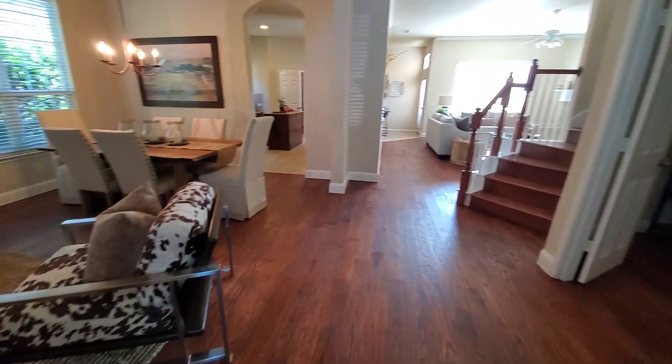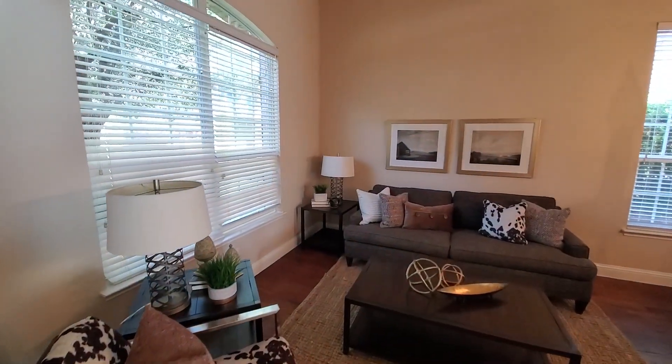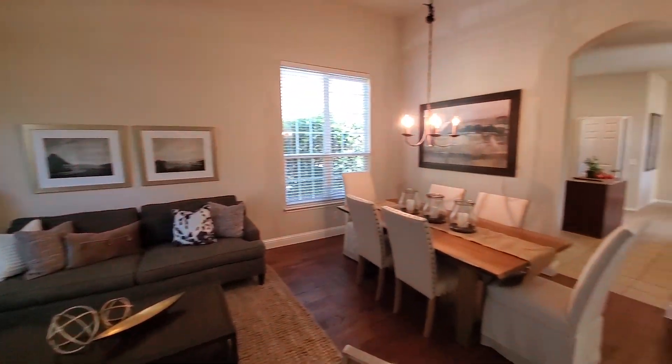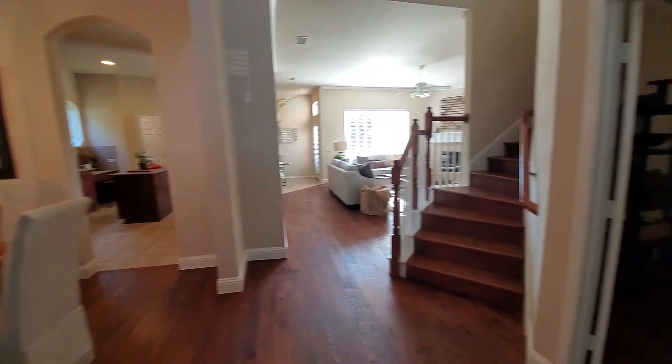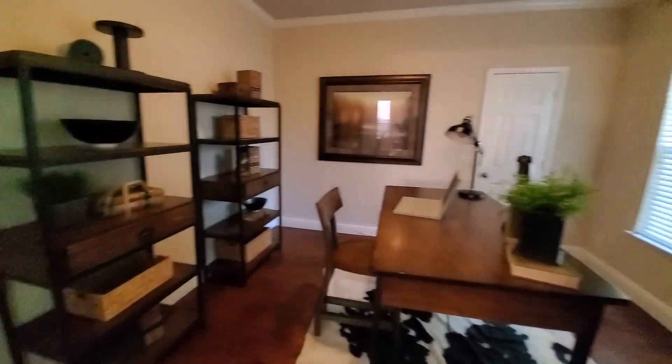So inside, the home has been staged. I didn't really see much that worries me. There's an office here — it could be used as a bedroom, but it's really an office, so no closet.